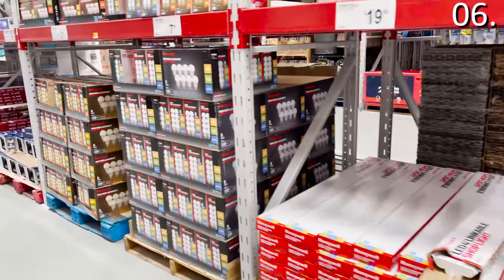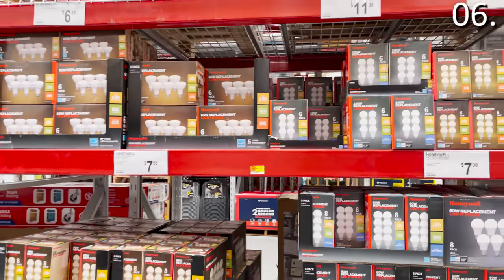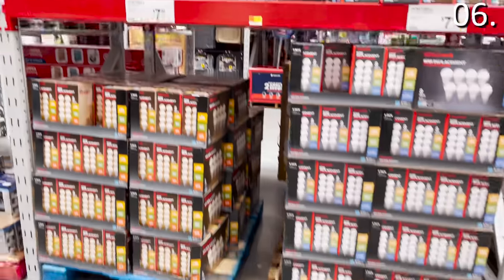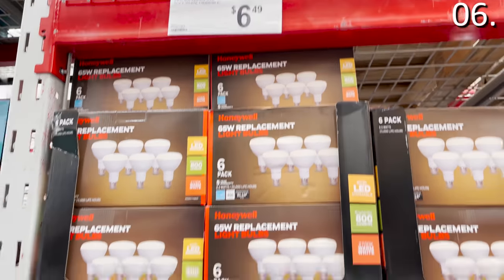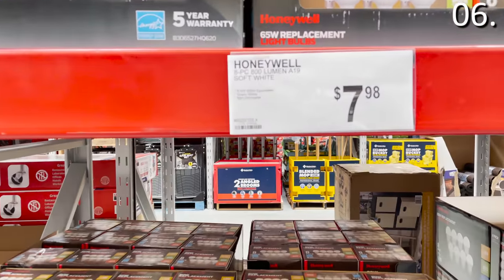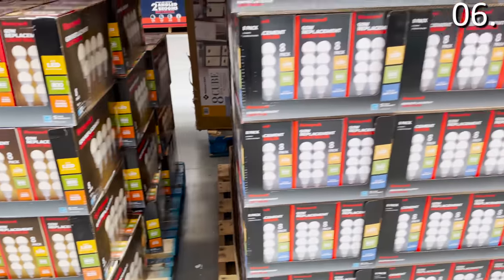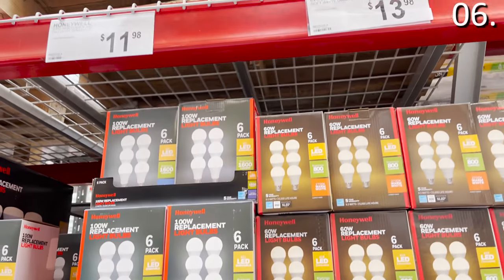In the number six spot, some serious energy savings. If you have those older incandescent light bulbs and have not made the full change to LED, I'm happy to flag these six-pack LED offerings from Honeywell, which range between $6.49 and $13.98 depending on how much light you need. These instant-on, nearly shatter-proof LED light bulbs will save you a lot of money on your long-term utility costs.